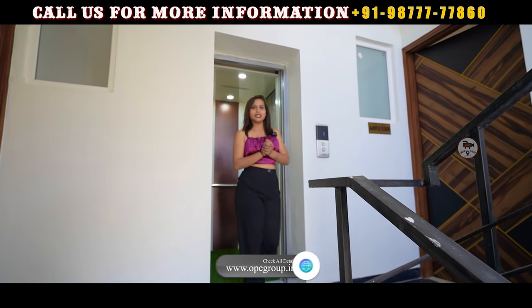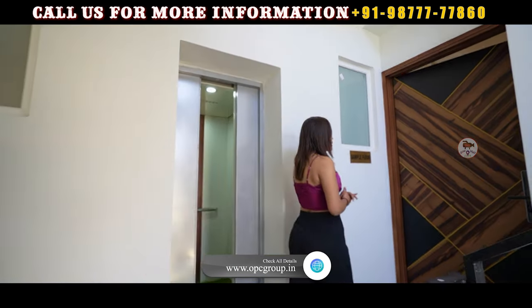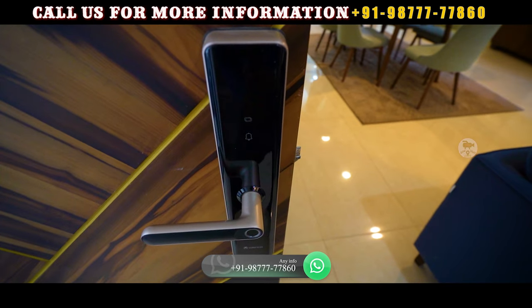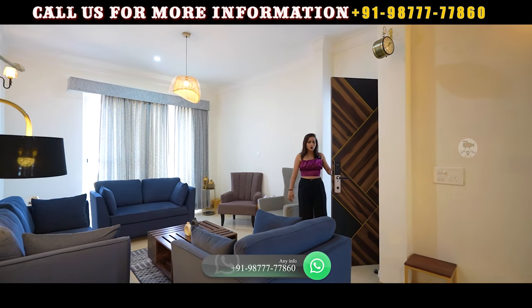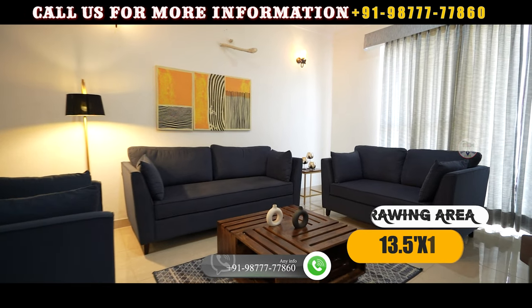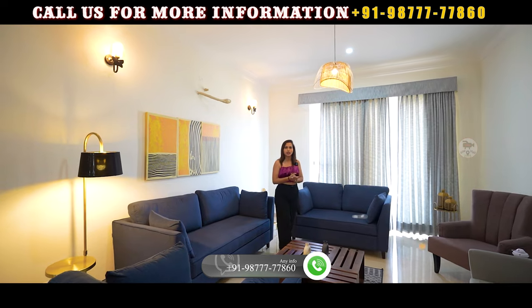You can get two flats on one floor. On my left hand, you can go to the sample flat. As you can see, the floor is very good and the wooden door is located here with a physical loft. As we enter our drawing area, you can see the size of the room.